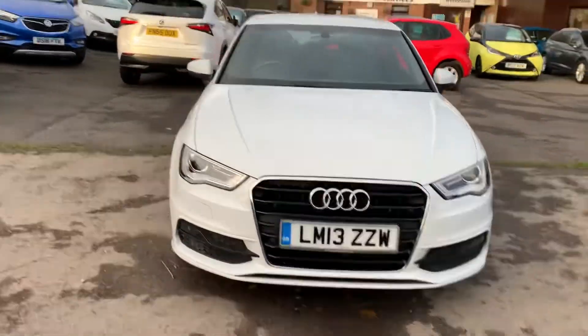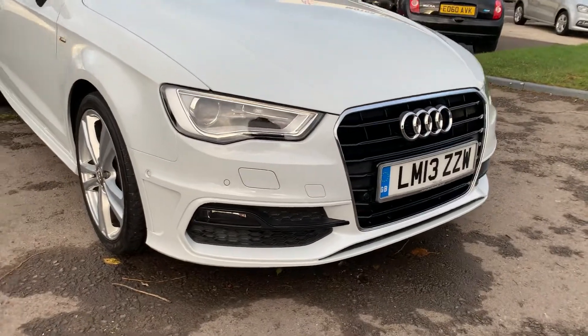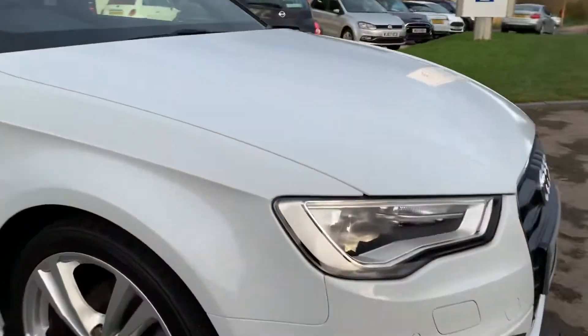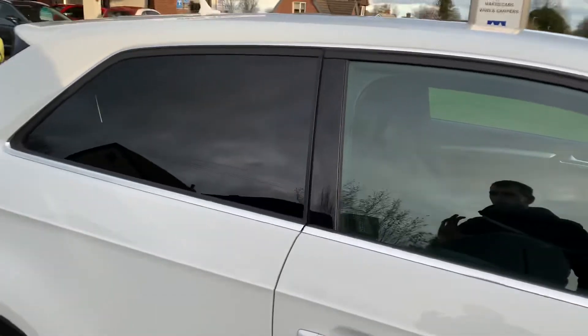Lovely car to drive, so quiet, so smooth. You've got the front spot lights — these are your sensors. Normally it's just the front, but it's got the side as well, which gives it what they call park assist, so it will do a parallel park for you.